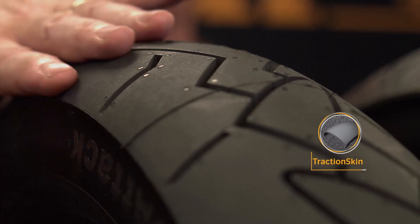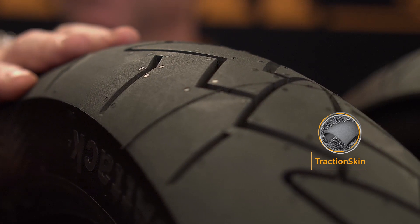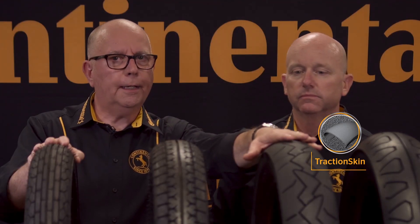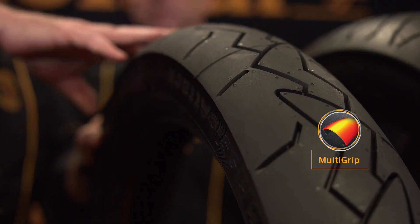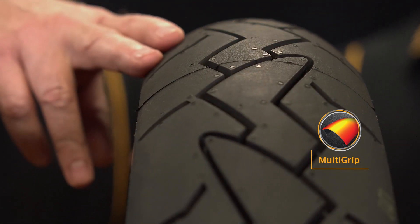Traction skin is a micro rough tread surface that's molded without release agents for super quick break-in and excellent traction. Multi-grip provides a tire with a harder center rubber for durability and softer rubber at the edges for increased cornering grip. The Classic Attack is a favorite tire for airhead BMWs, Honda 4s, cafe racers, or any vintage motorcycle where you want modern radial tire performance.